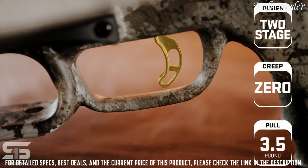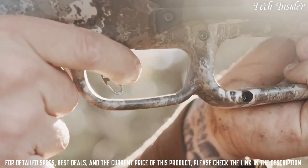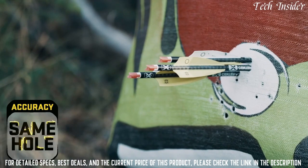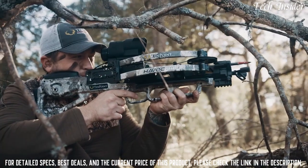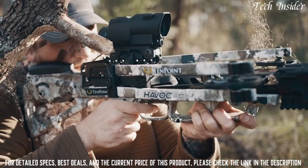The Havoc RS 440 is equipped with the S1 trigger. This two-stage, zero-creep design features an advanced roller sear system that delivers a consistent, crisp three-and-a-half pound pull. The S1 trigger gives you greater trigger control, leading to same-hole downrange accuracy. The combination of the S1 trigger and the reverse-draw design make the Havoc RS 440 the smoothest and quietest TenPoint crossbow to date.